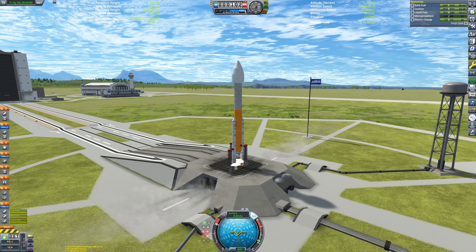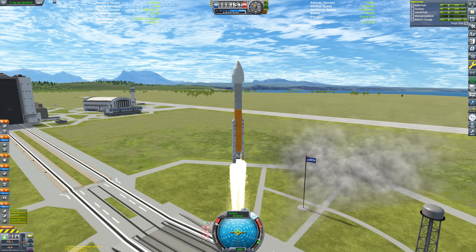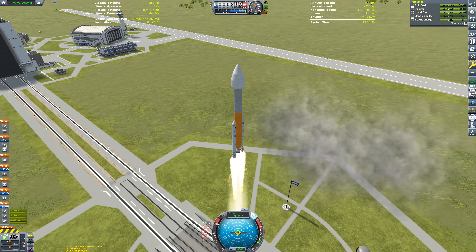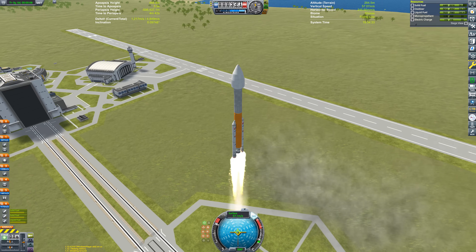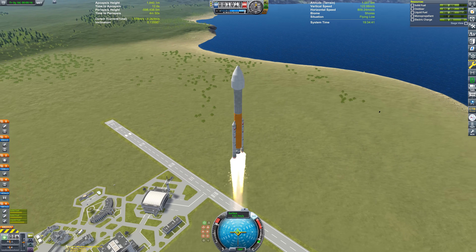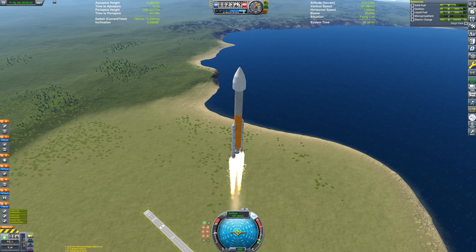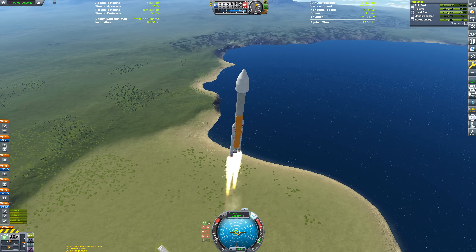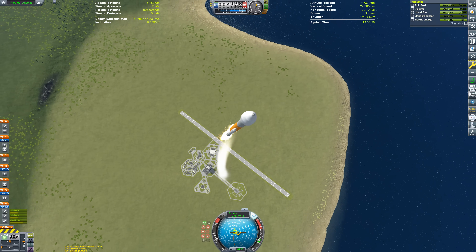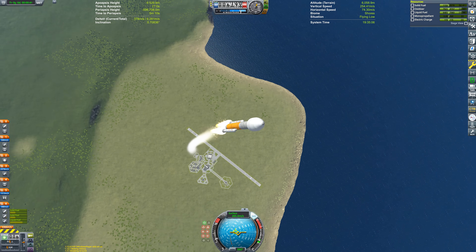Why not send a present to the surface base on Minmus? I built that surface base in January of 2021 - hopefully I'll remember to put a link in the description. It was converted from a space station, in fact, so it's probably even older than that. The crew have been out there for a long time, so I thought, why not send them an extra special present to celebrate Christmas of 2022?